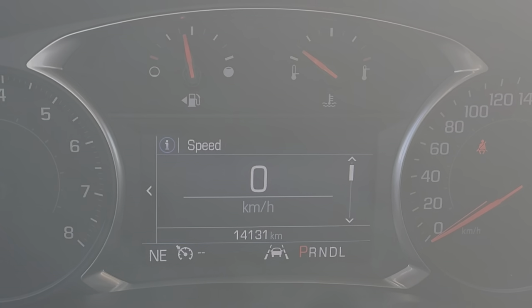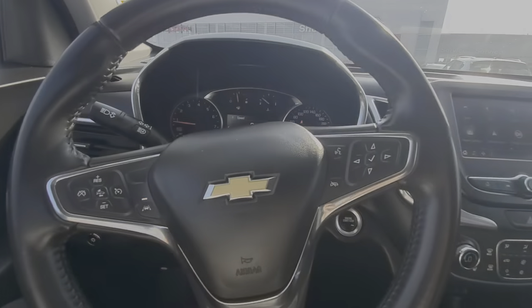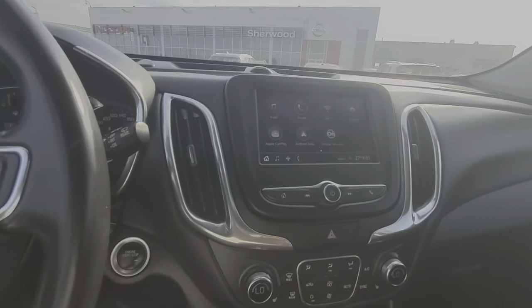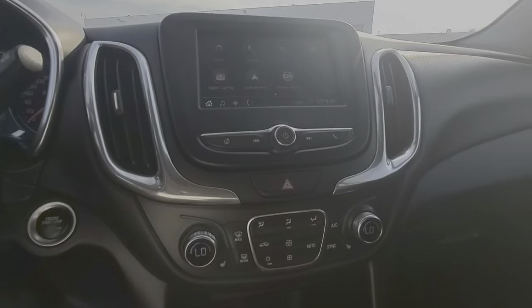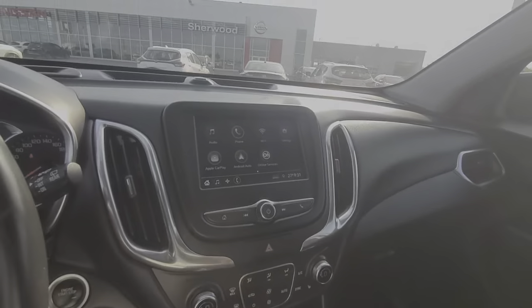This vehicle has only 14,000 km. You get a front collision warning, lane departure, Bluetooth, Apple CarPlay, backup camera, and front seats are heated.